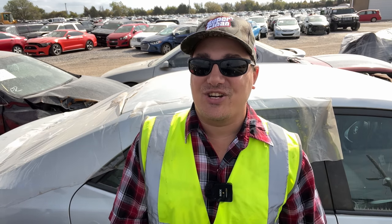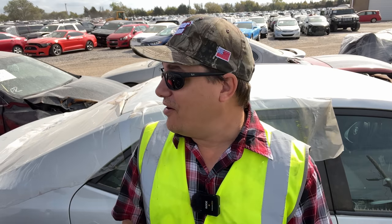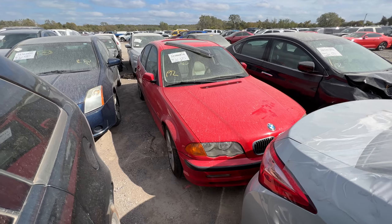What's going on ladies and gentlemen, welcome back to Auto Auction Rebuilds. We are back at Insurance Auto Auctions for our first insurance auto auction walk-around of the week. We're going to get started with a BMW.